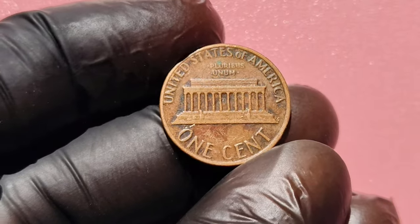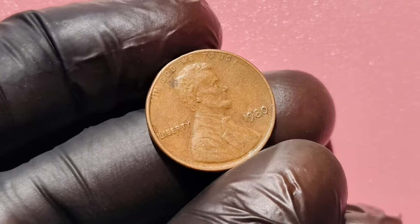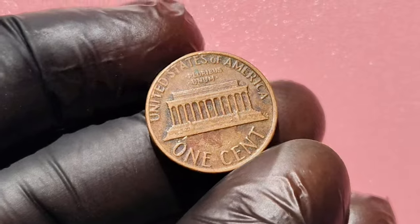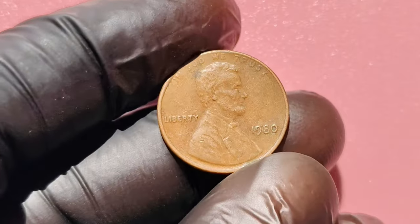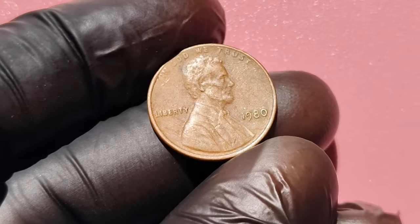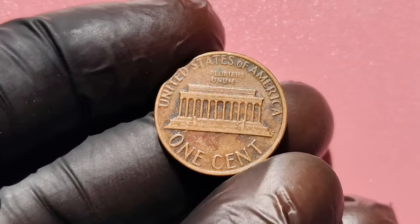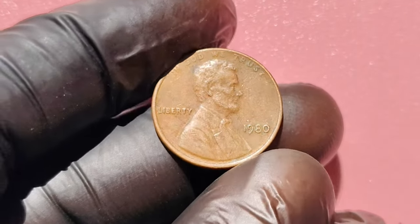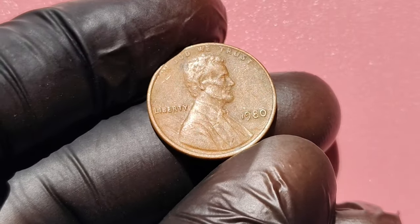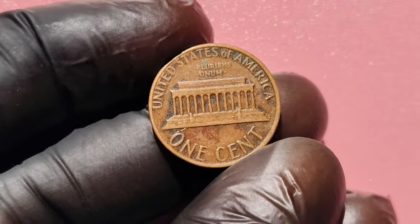Rarity is another major factor in the value of these coins. While millions of 1980 pennies were minted in Philadelphia, only a tiny fraction has survived in such perfect condition. The rarity of high-grade coins, combined with the demand from collectors, drives up the price dramatically. If you think you've found a valuable 1980 penny, your next step is to get it professionally graded. Professional grading services like PCGS or NGC will evaluate your coin's condition and assign it a grade, which is essential for determining its value. Once graded, your coin's value will be certified, making it easier to sell to collectors or auction houses. That 1980 penny you found could be worth $1.2 million.